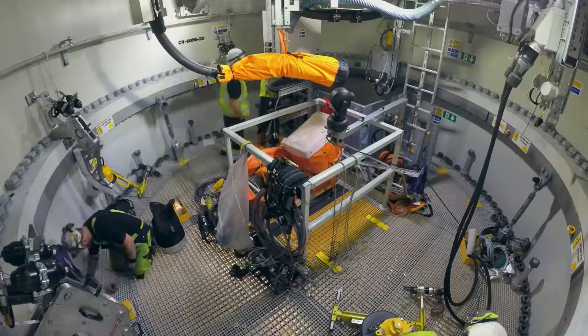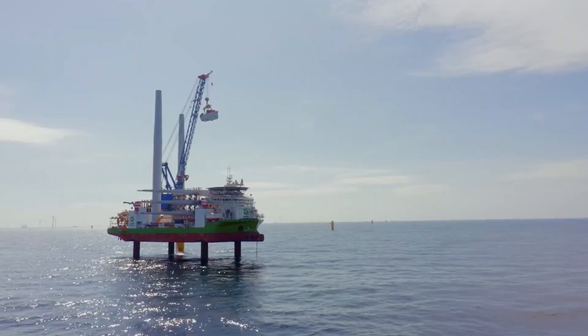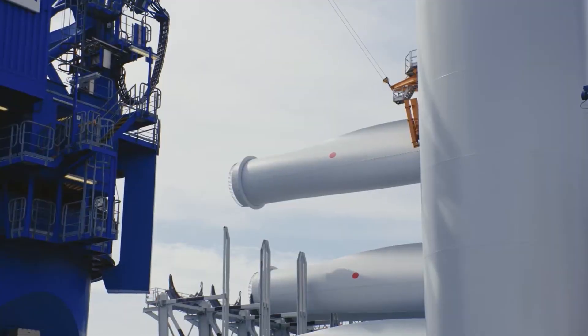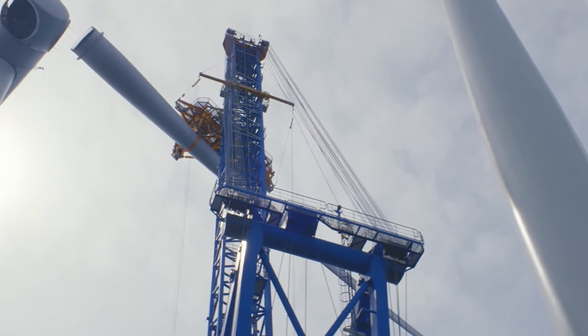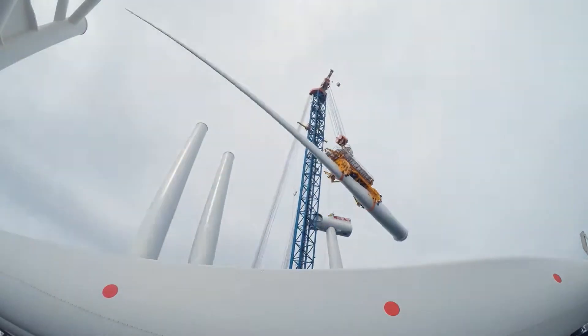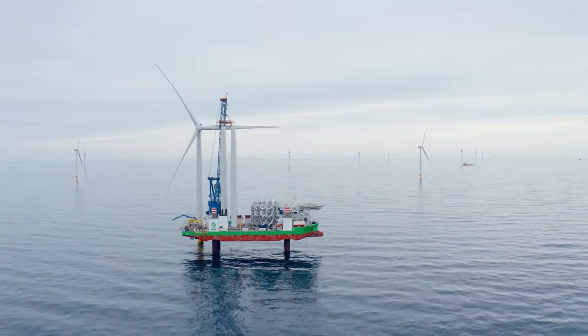They already increased their offshore wind capacity from just 1 gigawatt to 10 gigawatts in a decade, and the UK plans to increase that to 40 gigawatts by 2030. And it's easy to see why. Offshore wind has greater and more consistent wind speeds than onshore, and there are no nearby residents that would be upset by windmill construction.